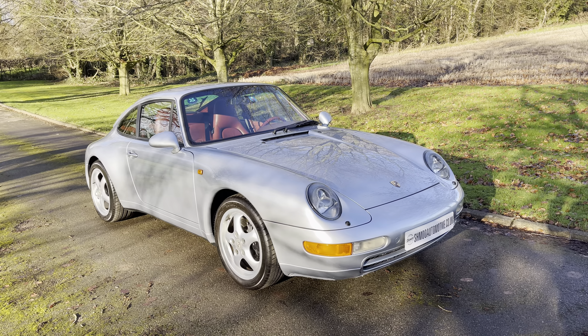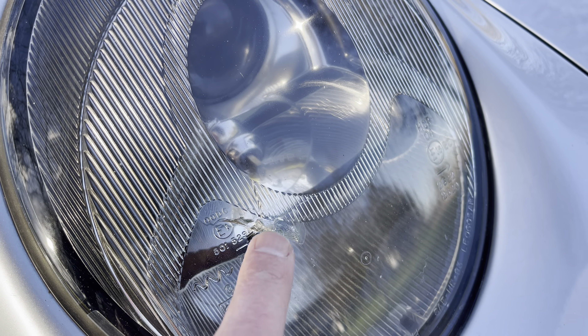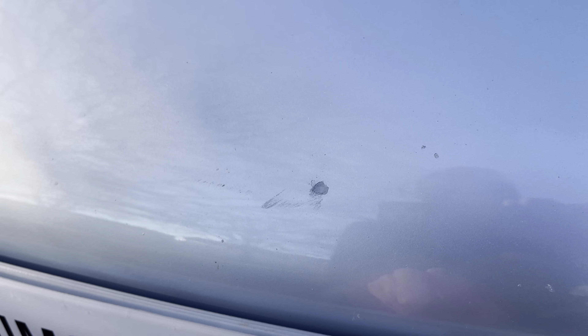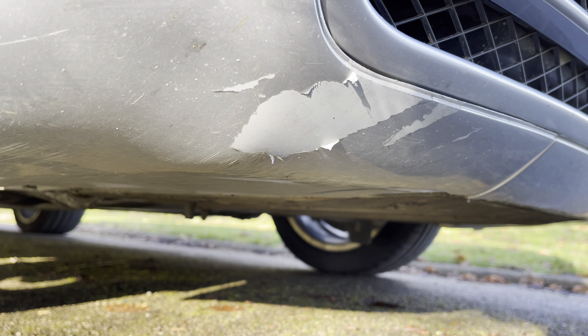It's a left hand drive car with right hand drive headlights fitted. There's a chip in this one — not being replaced until I know where it's going, as there's a possibility it could be going onto the continent. There's also a chip on the front bumper and some paint peeling on the lower section.